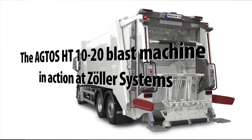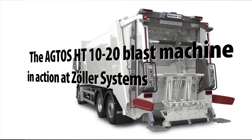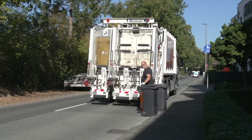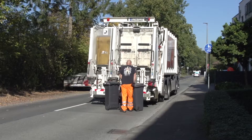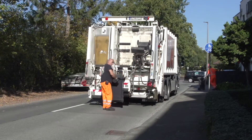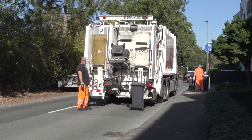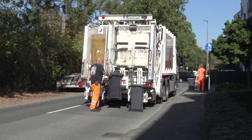Lifters for unloading waste containers and the downstream waste compactors are among the most stressed components on refuse collection vehicles. Continuous mechanical handling of bins and containers means that paint finishes must be highly durable to provide long-term weather protection for these assemblies.